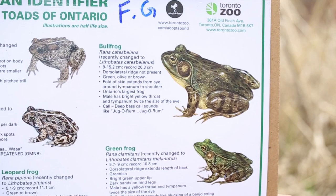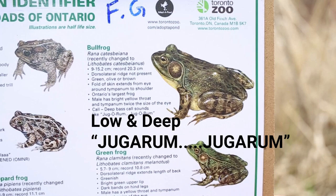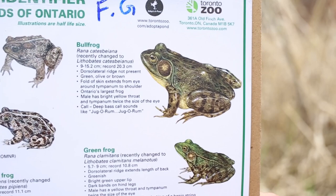Not only is this frog the biggest and has the deepest call, but it's also a bully-type frog — get it, bully? It actually eats other frogs.